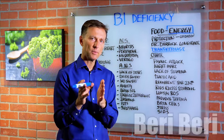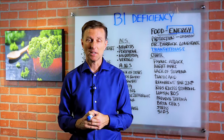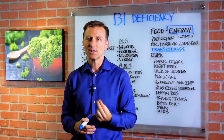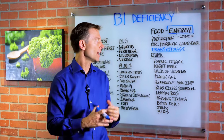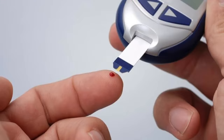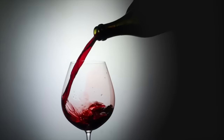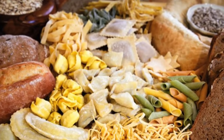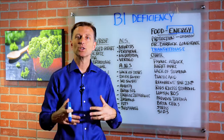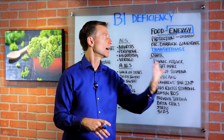B1 deficiency is called Beri-Beri and it's known as the great mimicker of disease because it mimics so many other body situations. I think probably if you are pre-diabetic, if you have insulin resistance, if you're a diabetic, you have a B1 deficiency. If you drink alcohol on a regular basis, you probably have a B1 deficiency. If you have a high carbohydrate diet, you probably have a B1 deficiency — because that's how you develop it. You definitely need B1 when you digest carbohydrates, so too many refined carbs are going to deplete that.